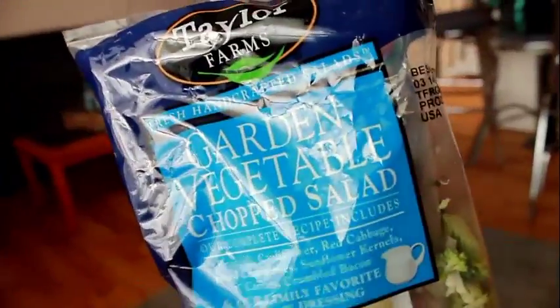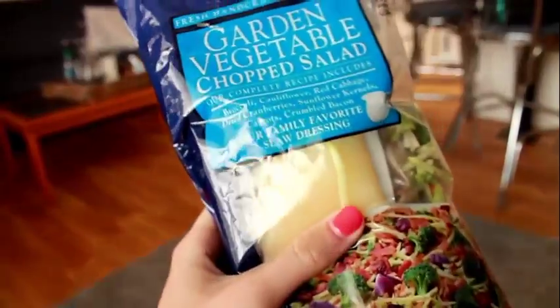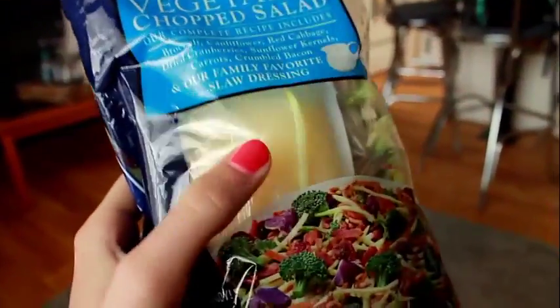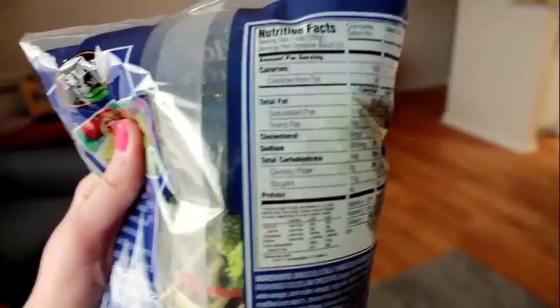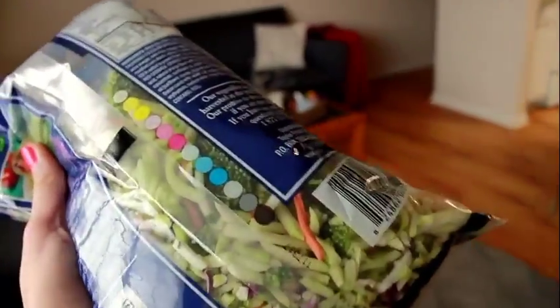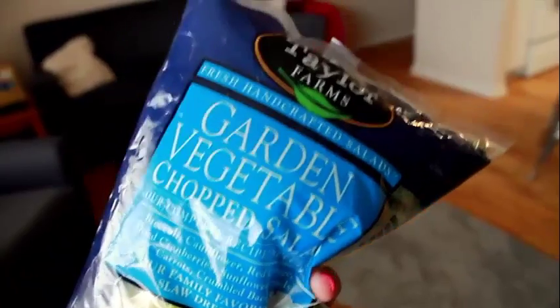For my last meal of the day — dinner — I'm using Taylor Farms garden vegetable chopped salad. These are little kits you can buy at Sam's that come with dressings and a bunch of veggies; you just combine everything in a bowl. I'll have around two cups of it, and usually I have enough left over for lunch the next day.